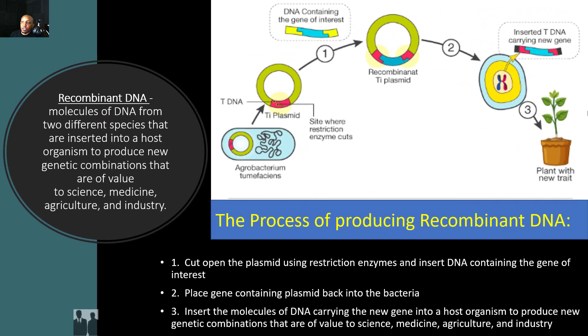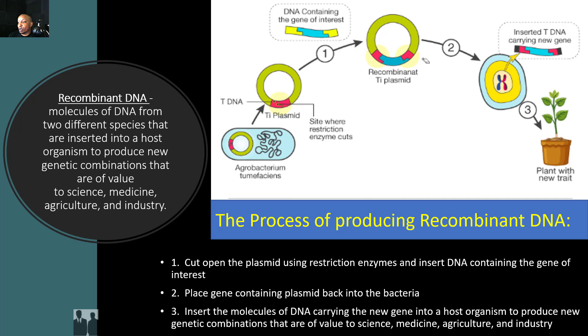Now, let's take a closer look at how biotechnology is used in the medical field. We'll start off by looking at recombinant DNA. These are molecules of DNA from two different species that are inserted into a host organism to produce new genetic combinations that are of value to science, medicine, agriculture, and industry. Let's take a look at the process of producing recombinant DNA. First, scientists cut open the plasmid using restriction enzymes.